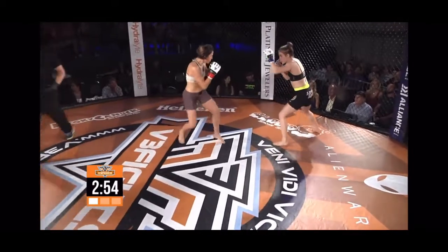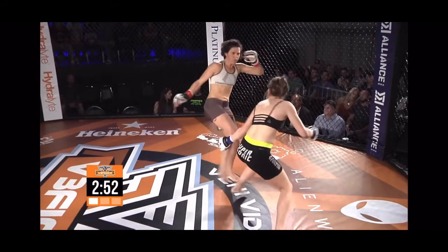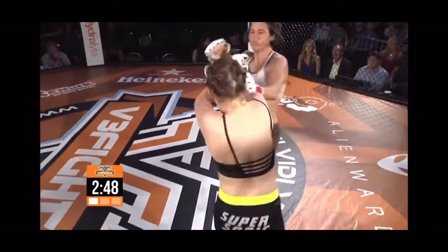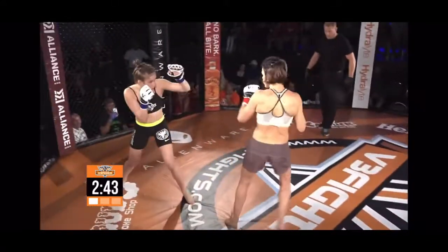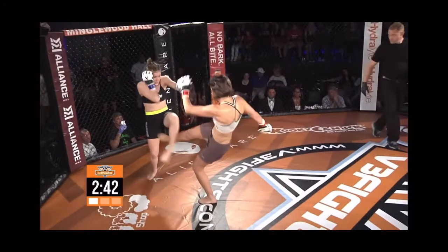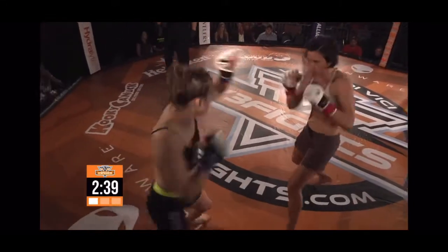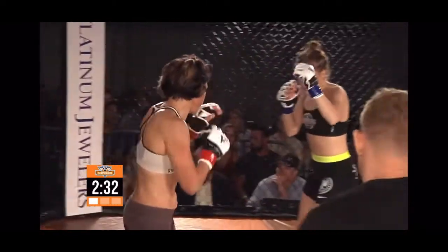Nice straight right by Hannah. Angie walking her down, though, really doing well to control the center of that cage. Good little exchange there from both fighters. Angie — she's always having fun in the cage. She's smiling, posing for the camera to show how great of shape she's in at 36 years of age. Better than me or you, I'm sure. Oh, definitely for me.